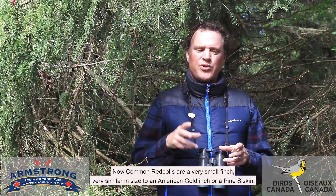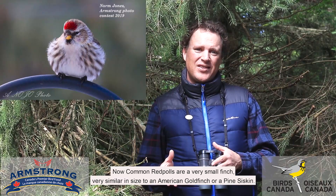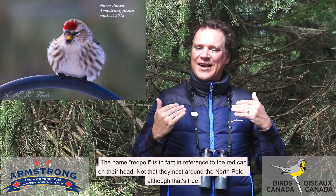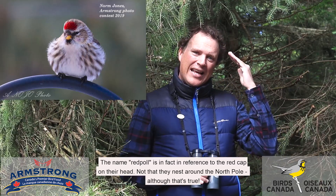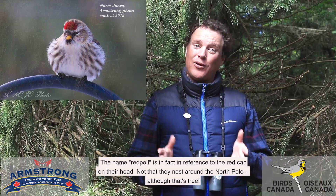Common redpolls are very small finches, very similar in size to an American goldfinch or a pine siskin. The name redpoll is in fact in reference to the red cap on their head — not that they nest around the North Pole, although that's true.